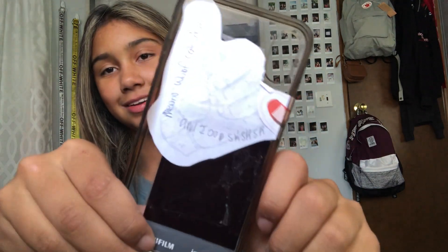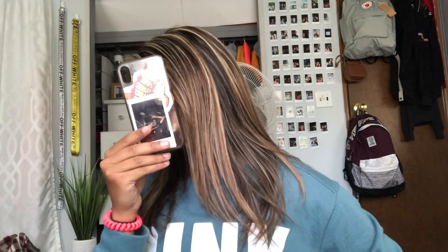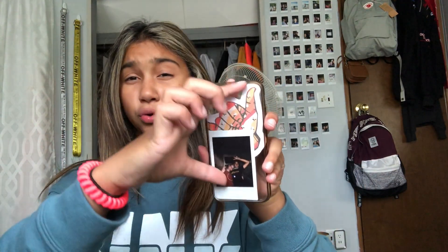This is the last case — my newest one, though actually this is also just a plain clear case and was one of my first cases too. I put a printed picture sticker in it, and a picture of me and Bella at camp in Polaroid style. This is one of my favorites because I feel like it goes with the color of my phone and it's just really simple and pretty. I rate this one a 10. Polaroids are probably my favorite thing to put in a case.